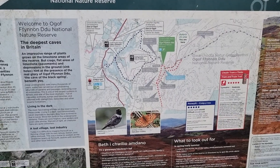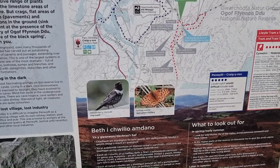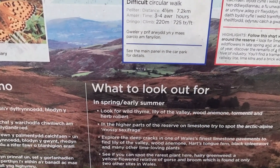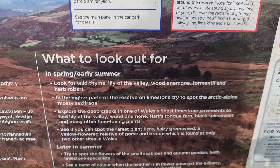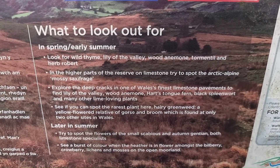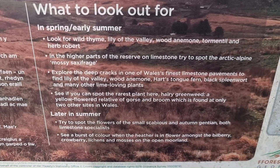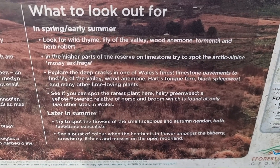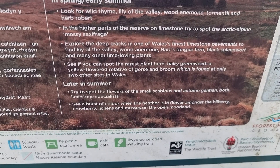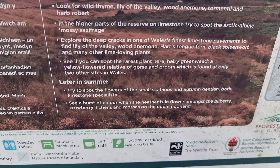Ogof Ffynnon Ddu means 'the cave of the Black Spring' because underneath here is a very extensive caving system, which I have no intention of ever going into. The reserve sign says an impressive range of plants grows on the limestone areas: wild thyme, lily of the valley, wood anemone, tormentil, herb robert, mossy saxifrage, hart's tongue fern, and more. And it says to look for the dark green fritillary butterfly. It mentions the rarest plant here — hairy greenweed — a yellow-flowered relative of gorse and broom found at only two other sites in Wales. Later in summer there's small scabious and autumn gentian, and in autumn a burst of colour when the heather is in flower amongst bilberry, crowberry, lichens and mosses on the open moorland.